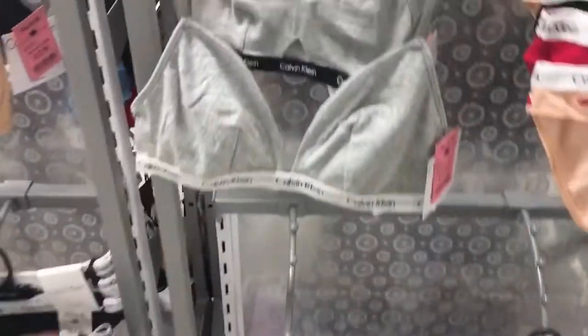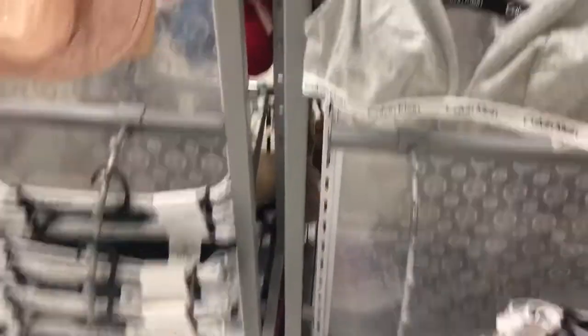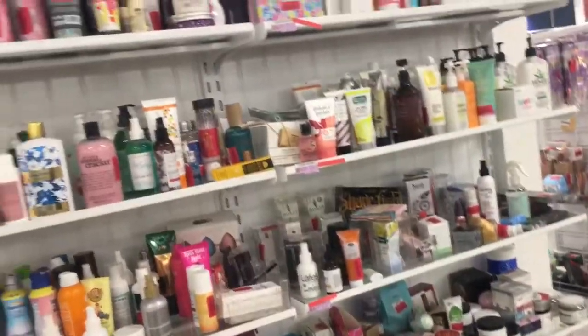I found this cute Calvin Klein bralette for $12.99. I just bought a Calvin Klein thong from here for literally $2 and it was really cute — I wanted to find the matching bralette but they never have my size. Here's another cute one, this is $19.99 because it's a two-pack. Oh they have a pink one — I love these little Calvin Klein sets. They have underwear too.